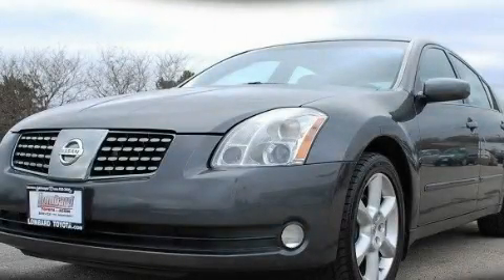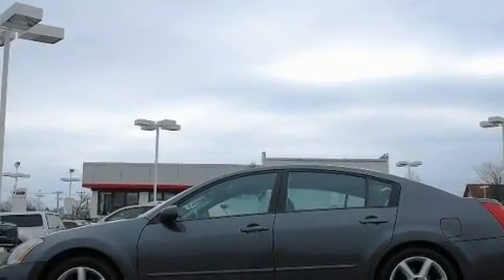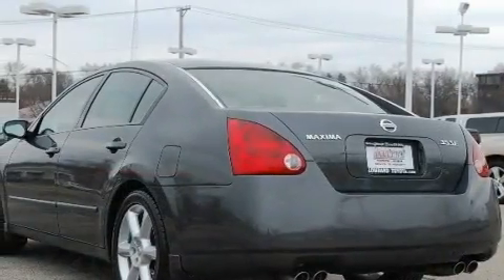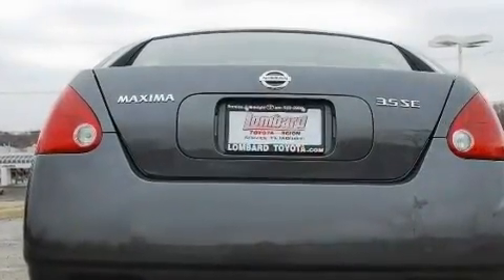This is a 2004 Nissan Maxima. Its top features include a moonroof, a power driver's seat, cruise control, a CD player, a leather-wrapped steering wheel, and aluminum wheels.